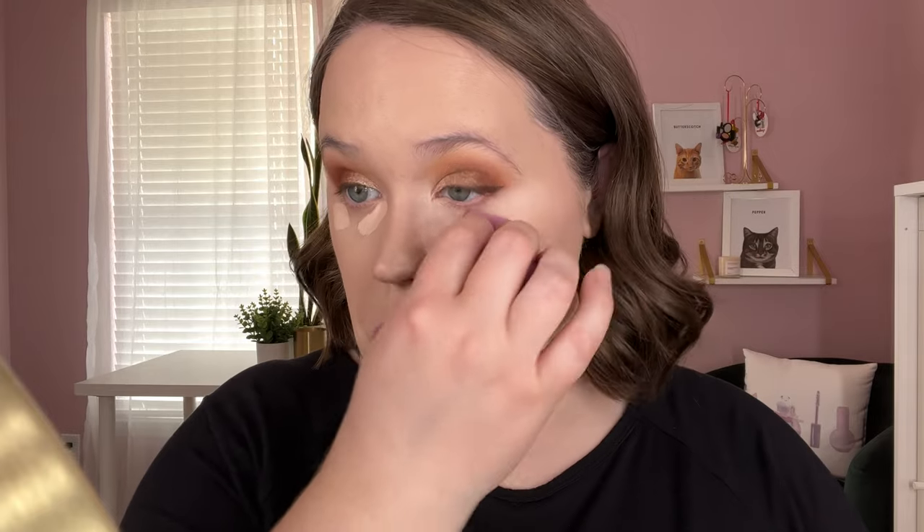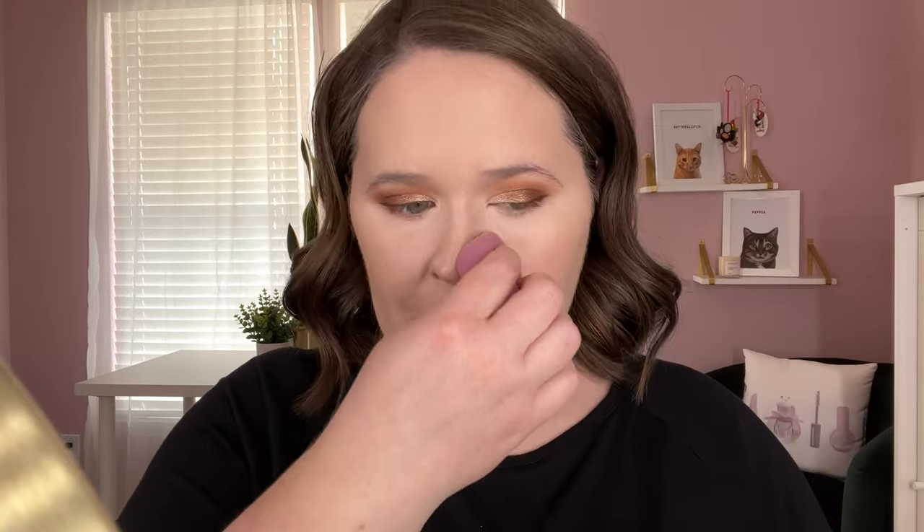For concealer, I'm going in with the Huda Beauty Faux Filter Concealer in the shade Yogurt Drops 1.5. I've also been having trouble lately getting foundation into my little nose crevices on the side — it's just not wanting to adhere there. Next, I'm going to take my NARS Cream Bronzer in the shade Laguna 01 and pop that on just like you would any other bronzer.